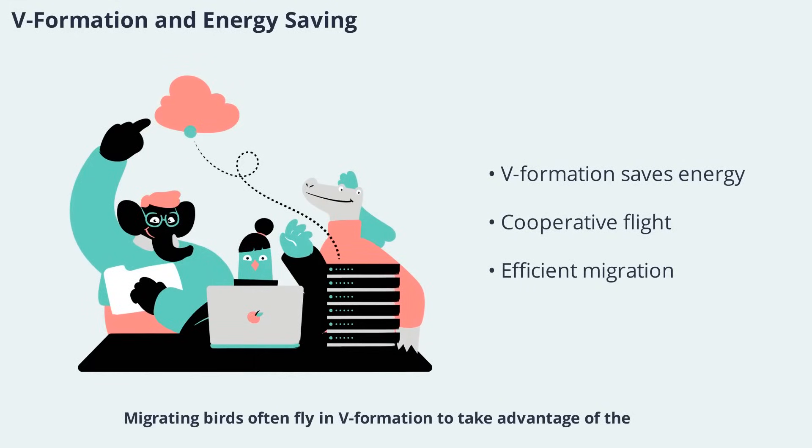Migrating birds often fly in V-formation to take advantage of the upward velocity field created by the downwash of the bird in front. This formation allows each bird to save energy by riding the lift generated by its neighbor, reducing the overall effort required for long-distance travel. The V-formation is a striking example of cooperative behavior and aerodynamic efficiency in the animal kingdom.